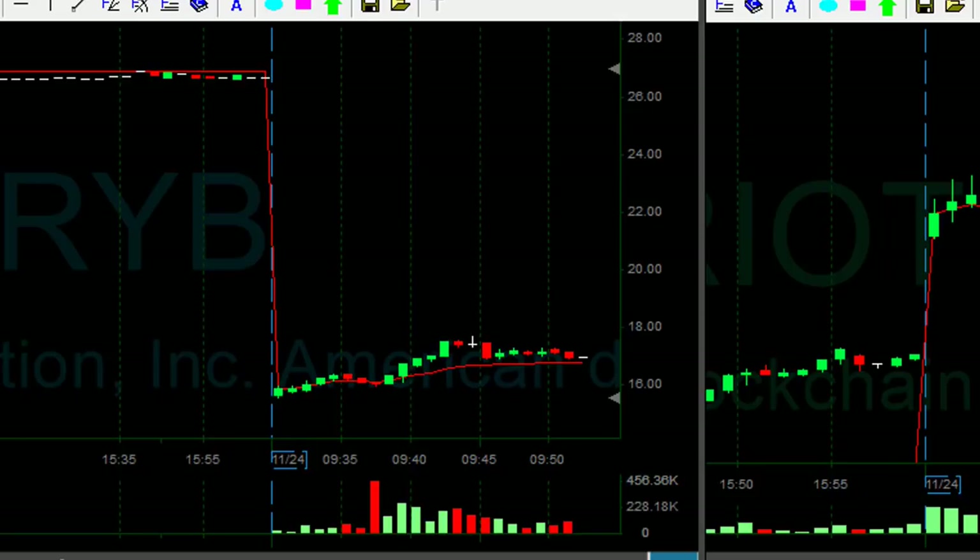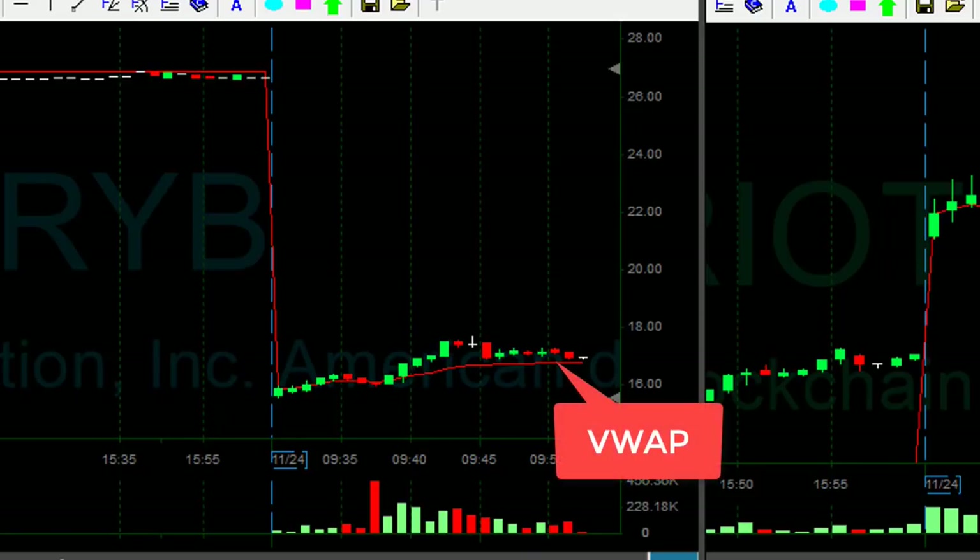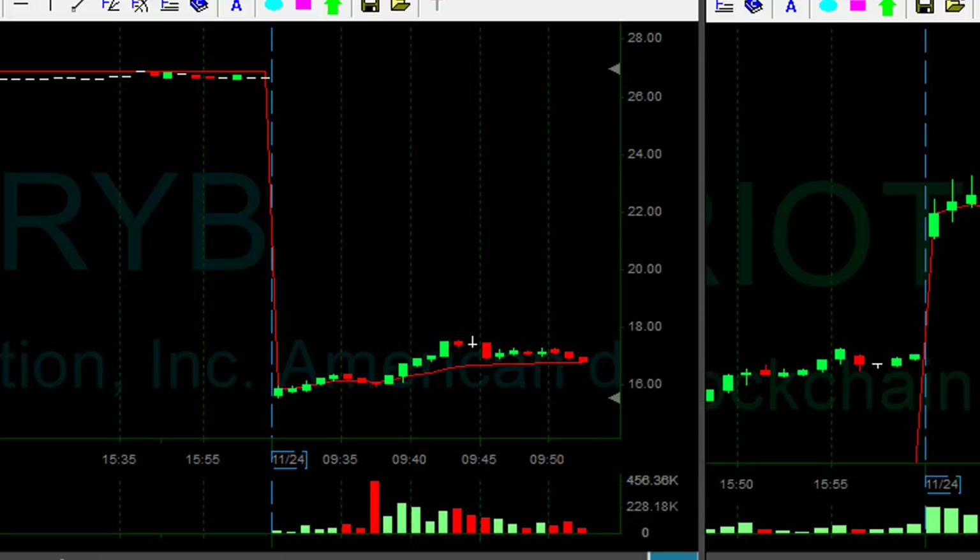I'm about to re-short RYB. It's a nice reversal point here. Look at the VWAP — once it moves under the VWAP, it's going to come down. Looks good. 1,000 shares shorted. Now, that's my second trade in RYB, therefore very small size. My first trade — whether it was a winner or a loser — means that I am biased.